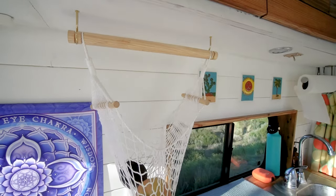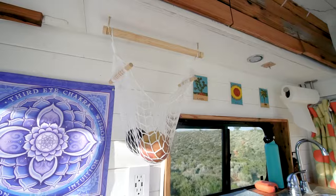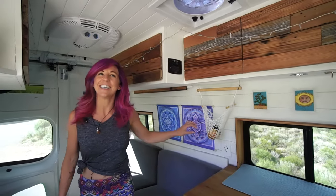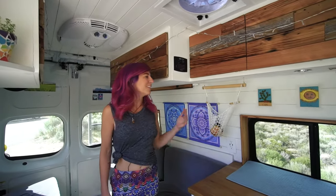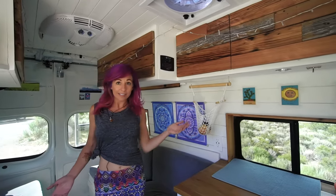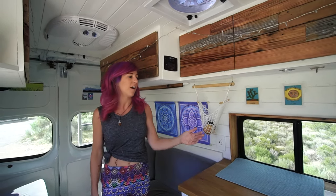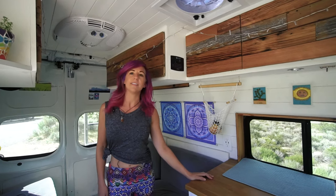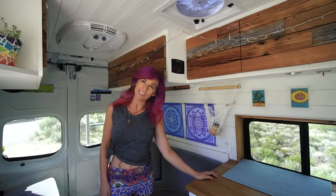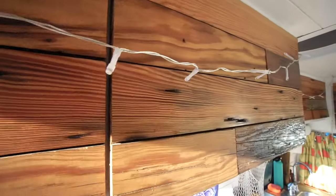I really like this fruit hammock, but apples aren't really a great fruit to have in here unless you want them to soften up. I really like having hooks and things on the walls — hooks for hats, coffee mugs, and fruit. Using the space on the walls is definitely helpful when you only have 60 square feet.